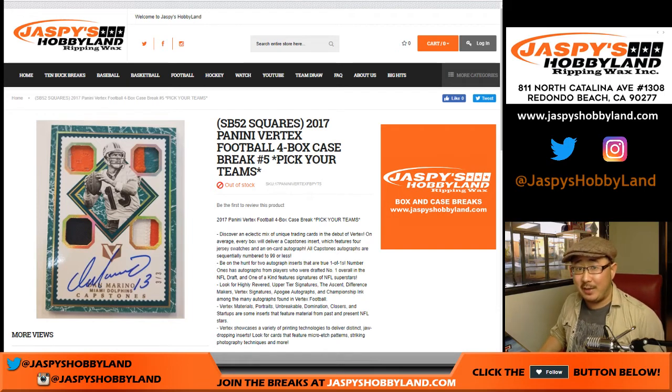Good afternoon everyone, Joe for jazpiecehobbyland.com. Happy Saturday, happy Super Bowl Eve. We are gonna do some football — 2017 Panini Vertex football, four box, pick your team number five.